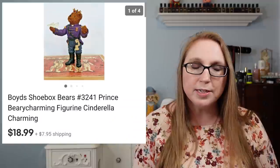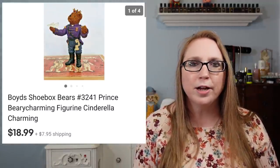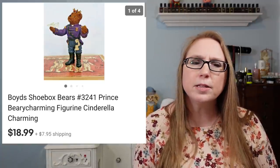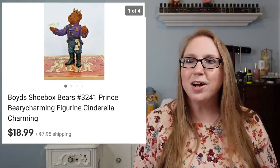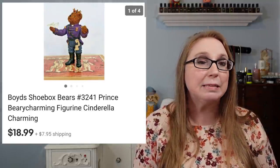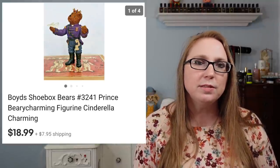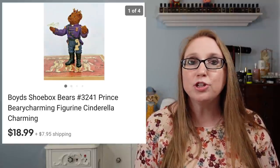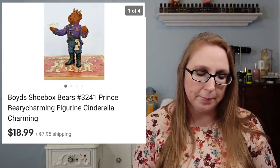We sold a Boyd's Prince figure — a little Boyd's Bear figure that kind of looked like Cinderella's Prince. That sold for $18.99. Eric picked this up at a yard sale a while back and it did take a while to sell. I'm starting to pick up more Boyd's Bear-related items recently. Some do sell, but some take a while, so if I'm getting them cheap enough, I have more of an inclination to pick them up.